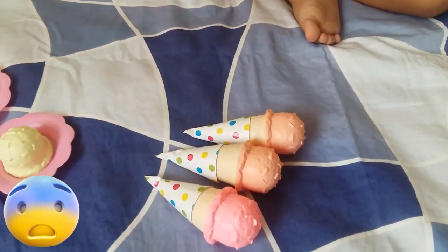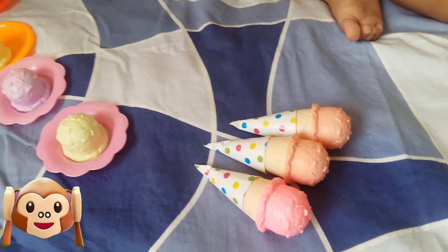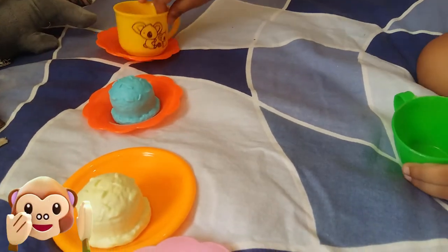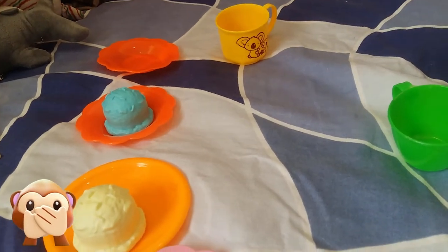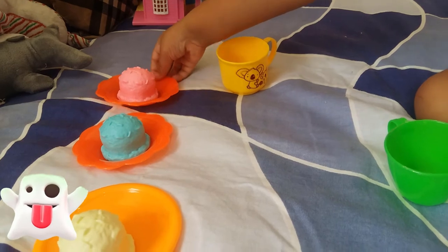And which color are these ice creams? Which color is that? Blue color. Blue color ice cream. Wow! And which color? Pink. Pink color ice cream.